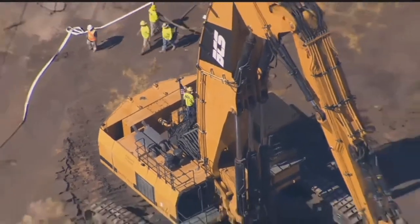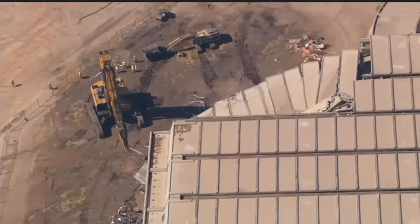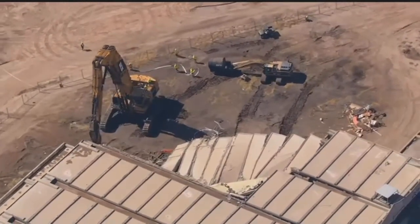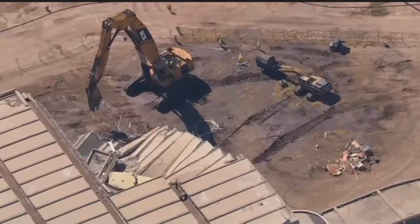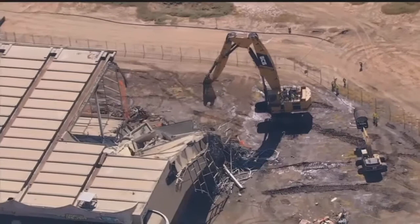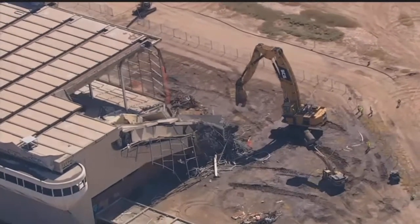That's a pretty big excavator to reach up to the top and pull down and crush the steel beams and concrete. My pilot was just saying he's heard that some of these excavator operators have some of the highest job satisfaction. I would imagine that would be pretty satisfying operating all of that equipment.